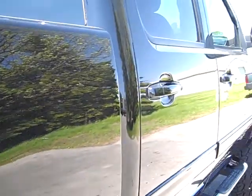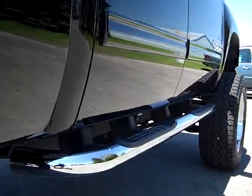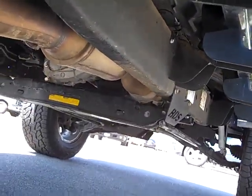We take these videos so if you're far away or even close by you can see the truck, hear the truck, and have confidence in the vehicle that you're purchasing before you even get here. Take a look at the frame — you can see it's very clean all the way underneath.